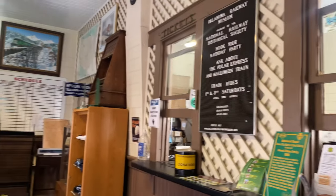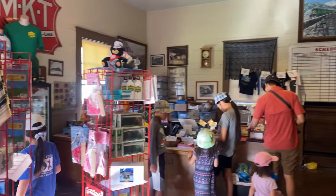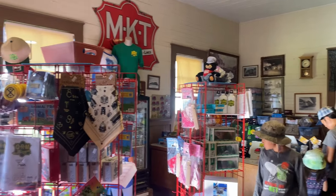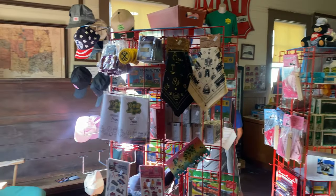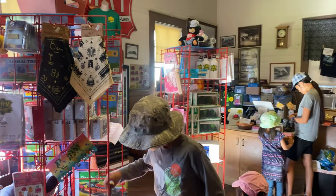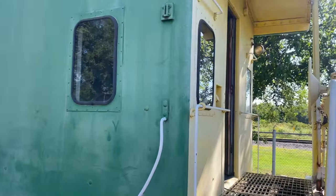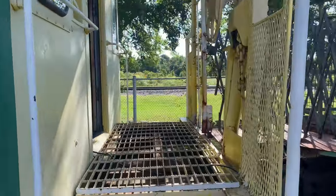Here's the ticket office and gift shop. This is one of the oldest cabooses. The caboose is found at the very end of trains.